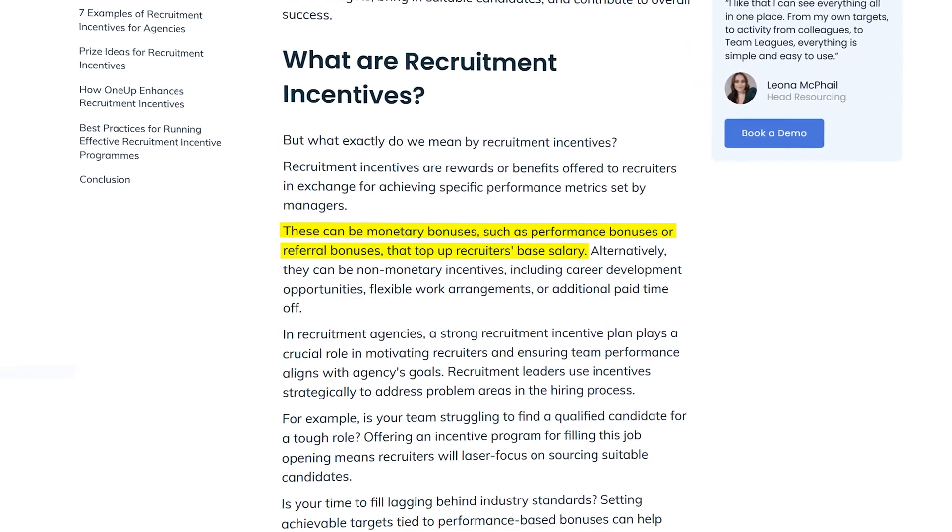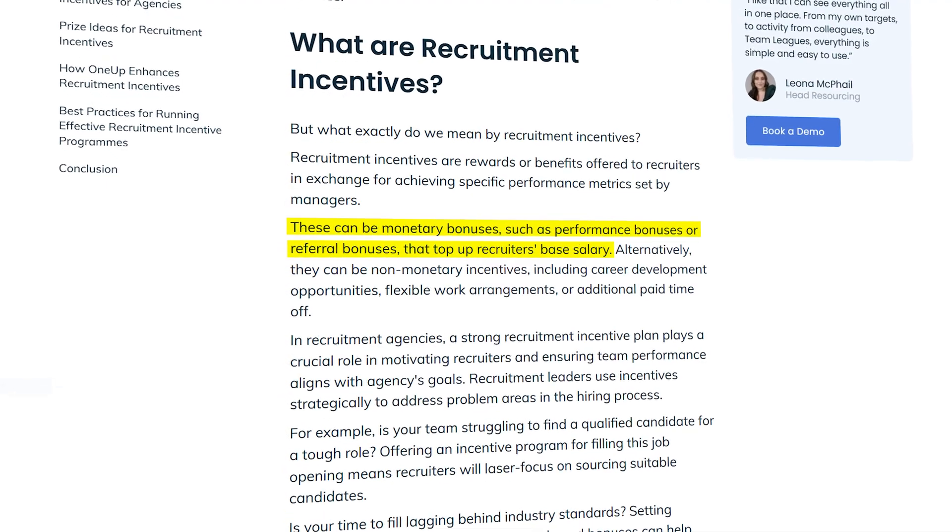I know that might sound crazy, but recruiters do have an incentive for you to get hired. I've always worked under the assumption that it doesn't hurt to ask even if they say no. And doing this will definitely give you an edge because you'll have more focused study prep.